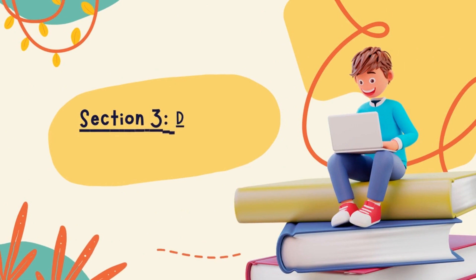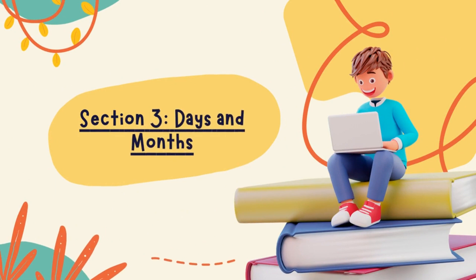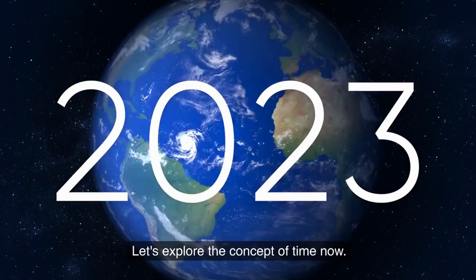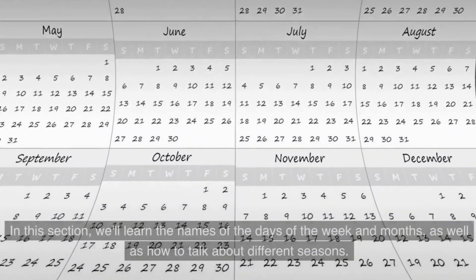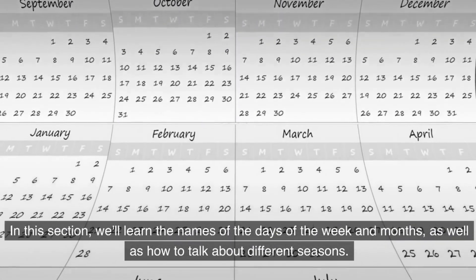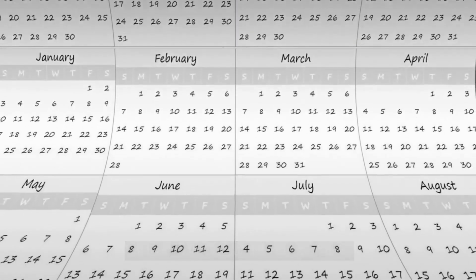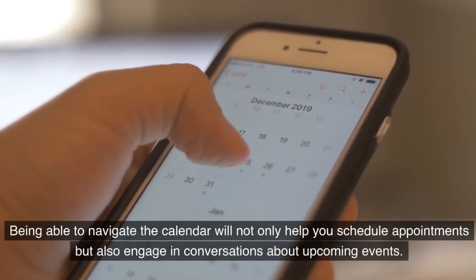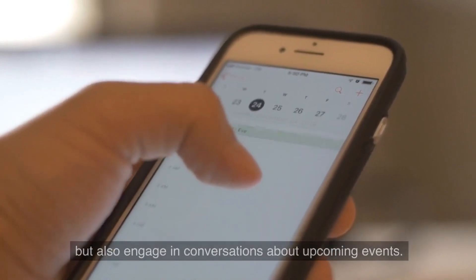Section 3: Days and Months. Let's explore the concept of time now. In this section, we'll learn the names of the days of the week and months, as well as how to talk about different seasons. Being able to navigate the calendar will not only help you schedule appointments but also engage in conversations about upcoming events.